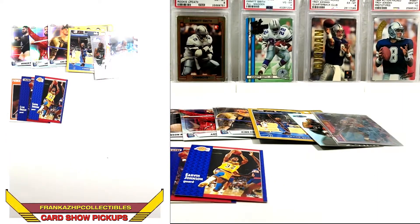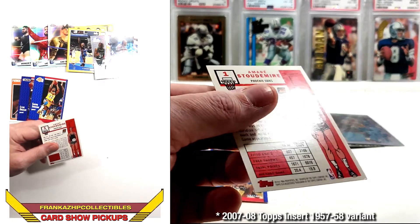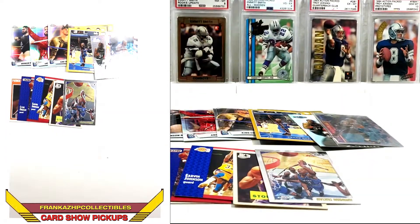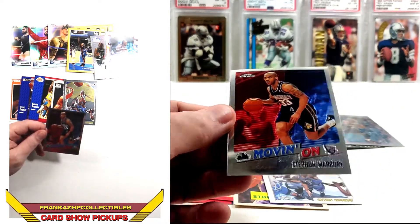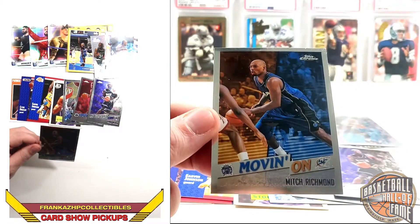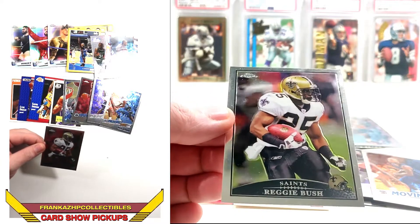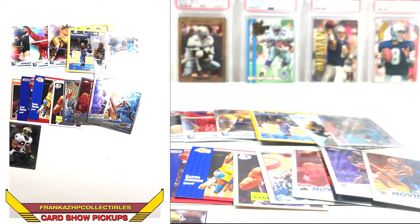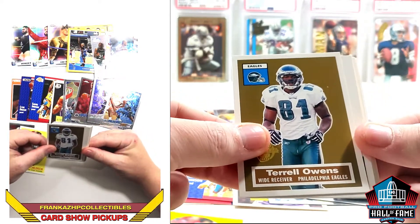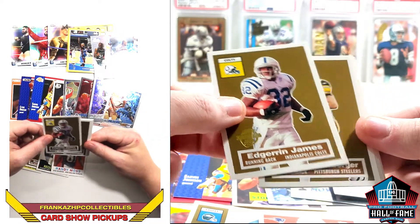Got a Topps design card of Amar'e Stoudemire from around 2005–2007 — very cool classic design. Some chrome stuff: an Anfernee Hardaway chrome for a quarter, and a Stephon Marbury subset card. Then a Chris Webber and another Mitch Richmond. Moving to random football, got a 2009 base Reggie Bush and then a bunch of the Topps Turn Back the Clock cards — I love these.